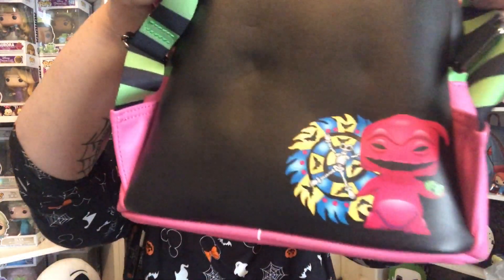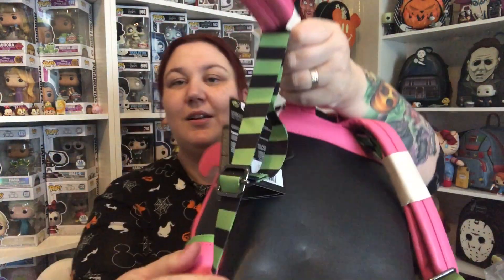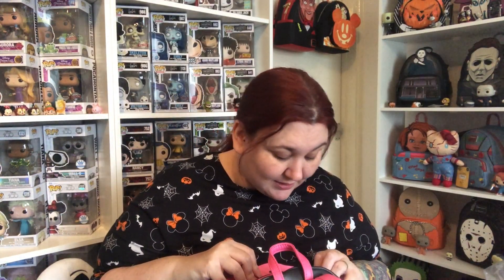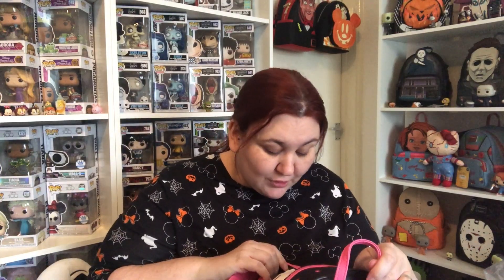So the back of the bag — look at the green and black stripes! I did think this bag was going to sell out, that's why I was like I need to get this bag before it sells out. But it didn't actually sell out, and I'm thinking it's to do with maybe they've saturated the market lately with a lot of Nightmare Before Christmas bags — not that that's a criticism, because obviously I love Nightmare Before Christmas.